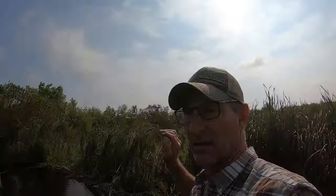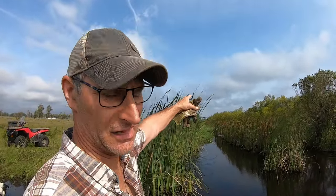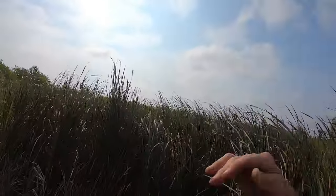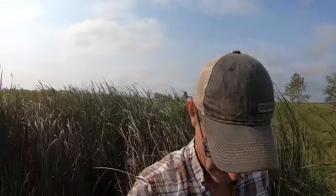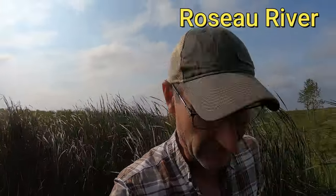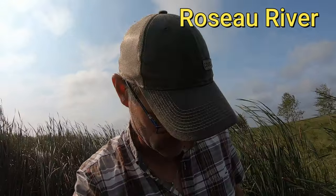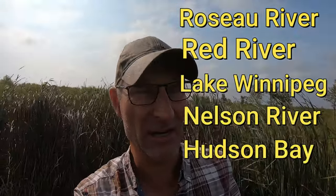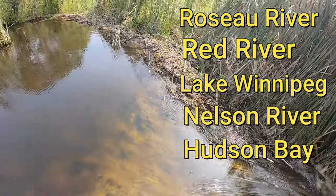So you can see the beavers have backed up water for a whole half mile out there. We've got probably about an 18-foot drop from here to almost the half mile mark. The water will flow and then it flows into the swamp, ends up in the wildlife refuge here in the US, gradually makes its way to the Roseville River, then from the Roseville River it'll make it to the Red River, and from the Red River it'll make it to the lake and then Hudson Bay. We'll see what it looks like in about six hours.